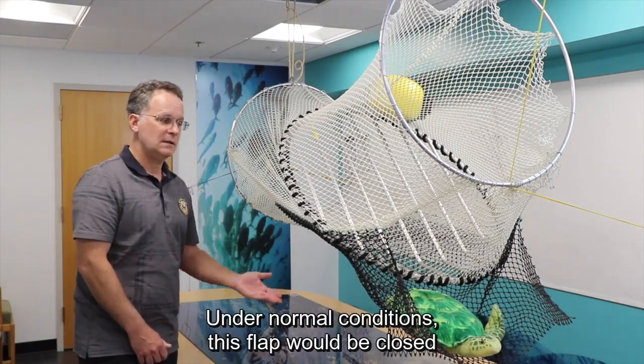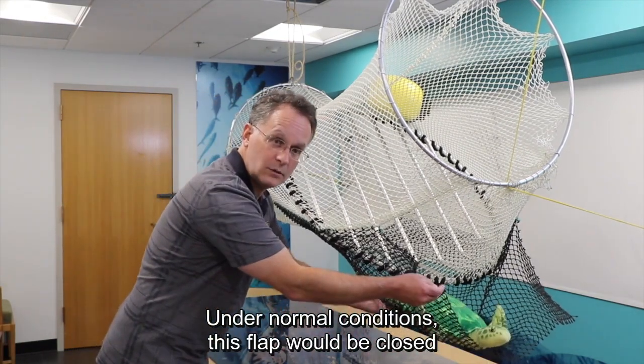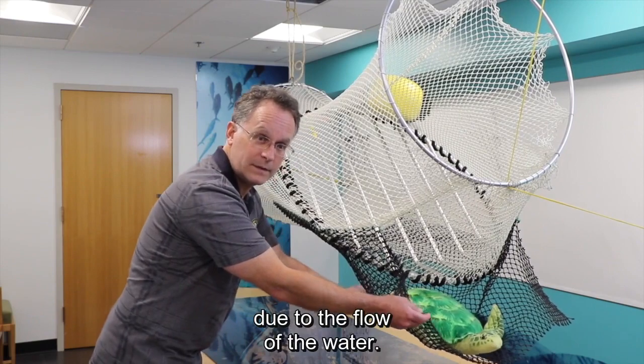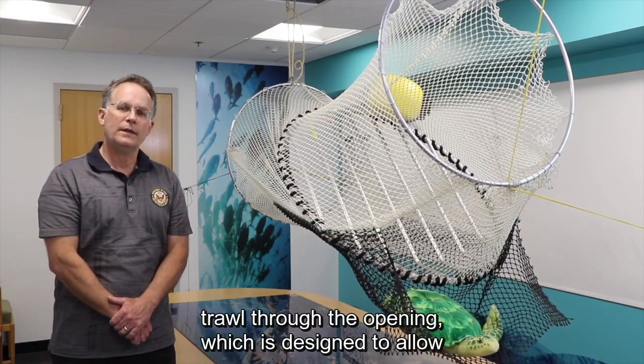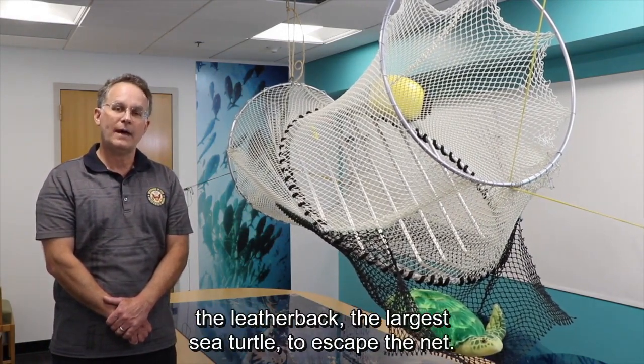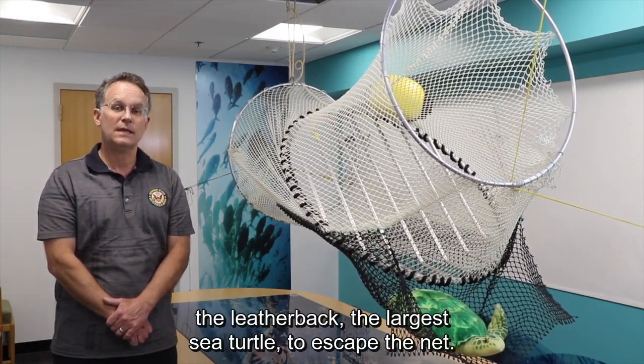Under normal conditions, this flap would be closed due to the flow of the water. But nonetheless, all these larger items will exit the trawl through the opening, which is designed to allow the leatherback — the largest sea turtle — to escape the net.